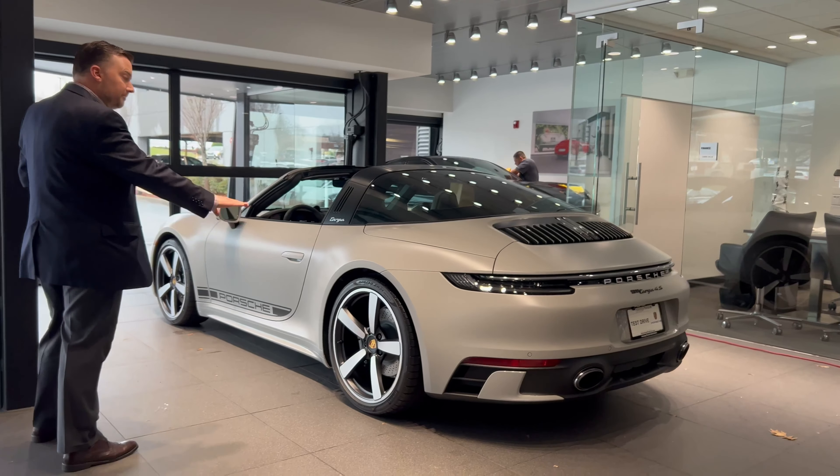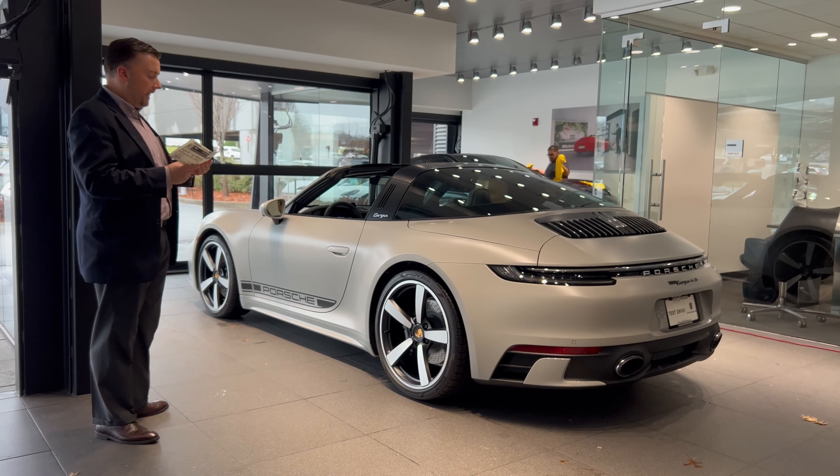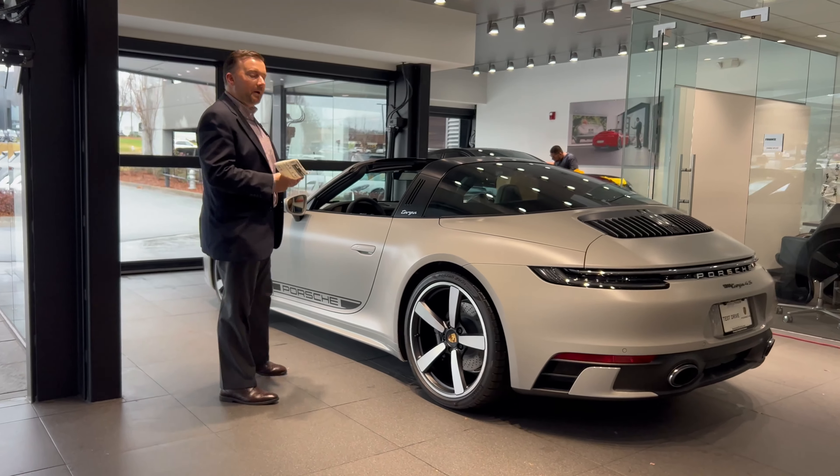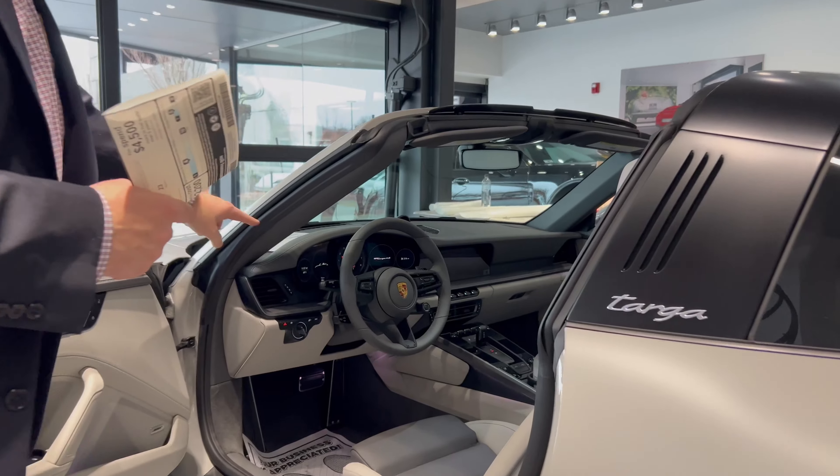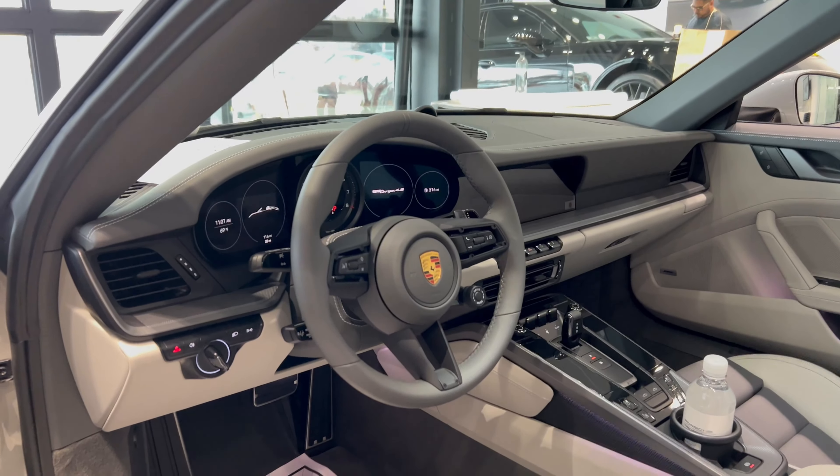Wheels painted in satin black to help mute some of the gloss in the car and to enhance sportiness. A personal favorite of mine is the steering column in leather with deviated stitching available towards the center.